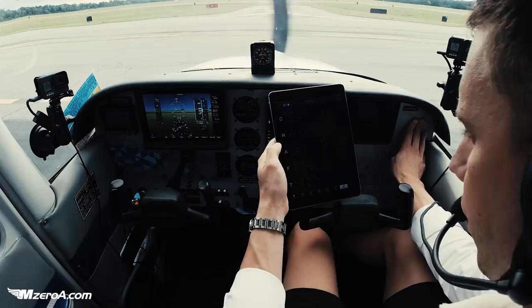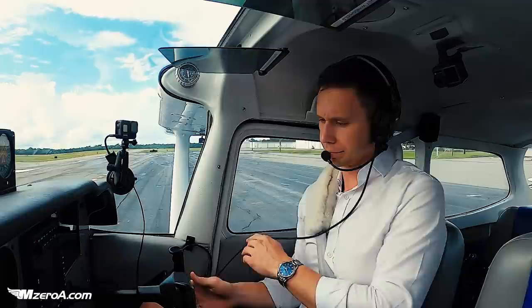23 Mike Zulu, cleared to Ocala as filed, maintain 2,100, 7,010, 132.37, 4233 in the box. Have the ATIS weather and ready to taxi, information in front of you.